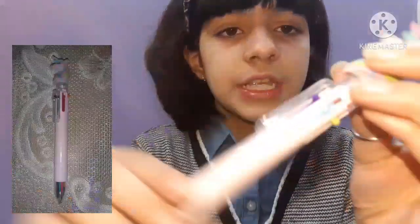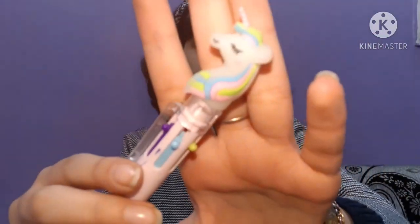The next pen here is a unicorn six-in-one or seven-in-one pen that I got from my unicorn set. And I also have this tennis racket shaped pen which my classmate gave to me — it looks very nice!